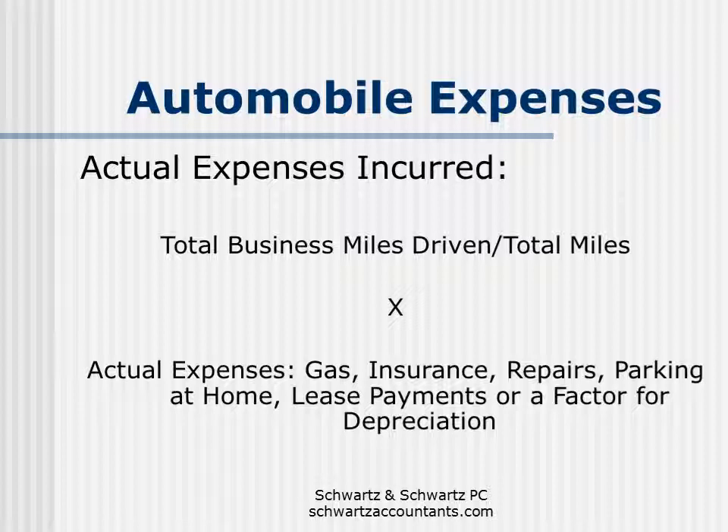The second way to calculate your automobile deduction is to base it on actual expenses incurred. In this case, you first calculate the percentage of miles driven during the year that were business miles — you take total business miles and divide by total miles driven per year. Then you multiply that percentage by actual expenses incurred, which includes gas, insurance, repairs, parking, lease payments if you lease your car, or a factor for depreciation if you own your car. What we normally find is that unless you drive very few miles during the year with most being business miles, you're better off claiming the standard mileage rate deduction.